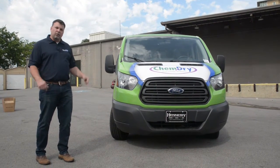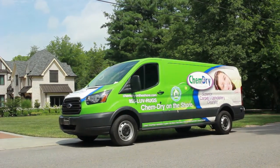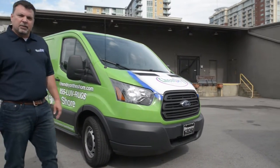I'm also going to show you the wrap. It's wrapped with a full wrap. We've got several options for you after you become a part of the ChemDry family. This happens to be our full wrap.